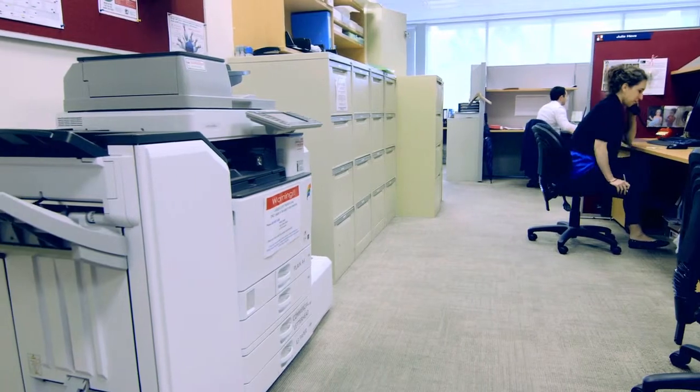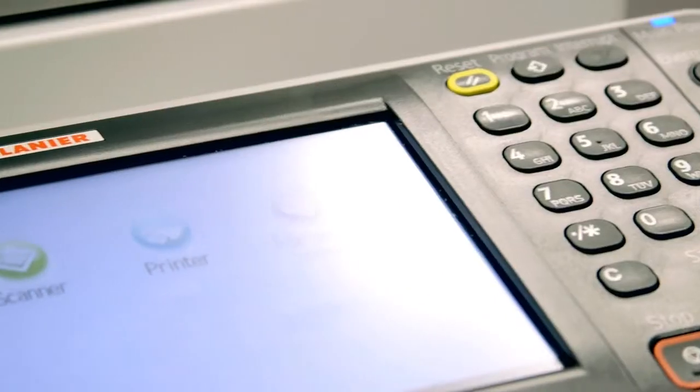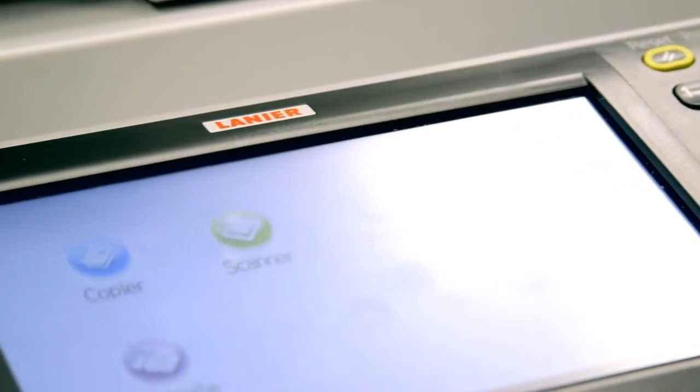A one stop shop is what's very important, reliability is what's very important. We certainly find that the Lanyard combination is a winning solution to that, and that's why we've been with them for over a decade now.